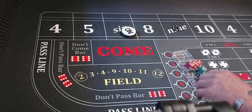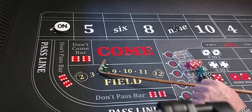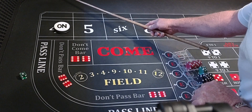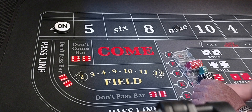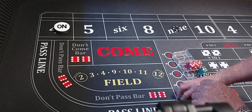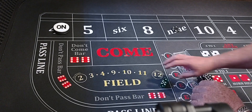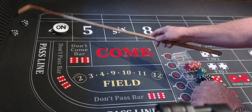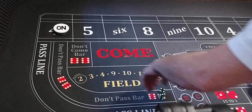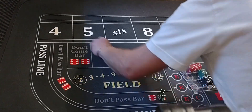Here we go — hard four, four would be the point. Snake eye. Hard eight. Five-one-six, no help. Four-three, seven out. We didn't hit the nine. Three hundred. Four was the point, we didn't hit it. We're going up to a $400 bet.